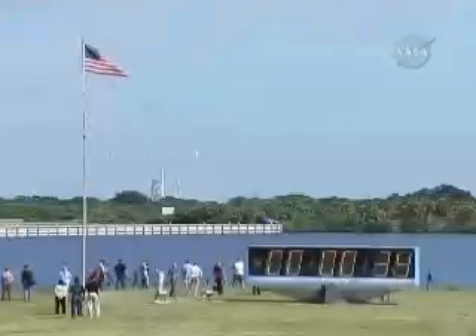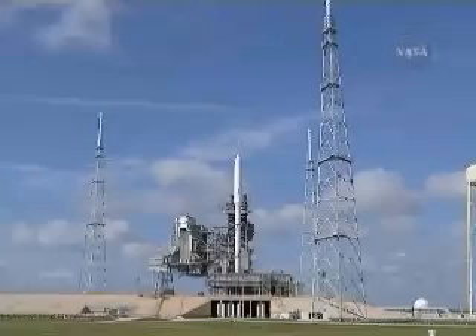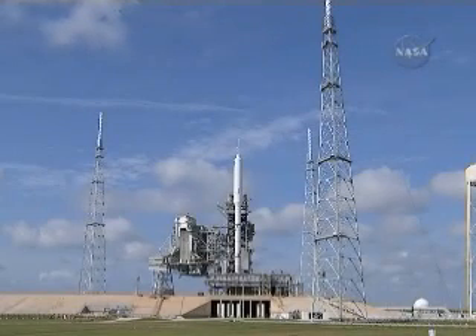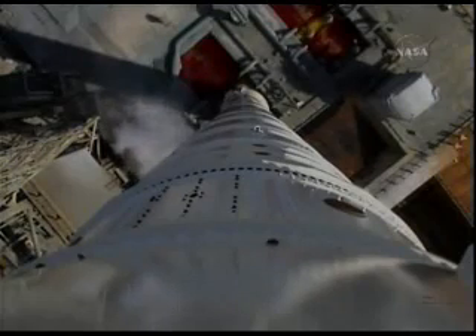We're now go inertial — the navigation system is activated. Auxiliary power units have started. Solid rocket motor nozzle gimbal checks are underway. Ignition system is armed.